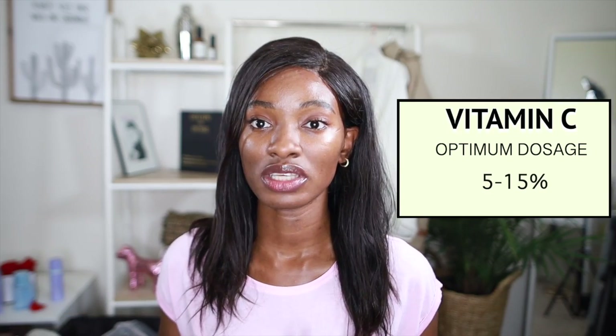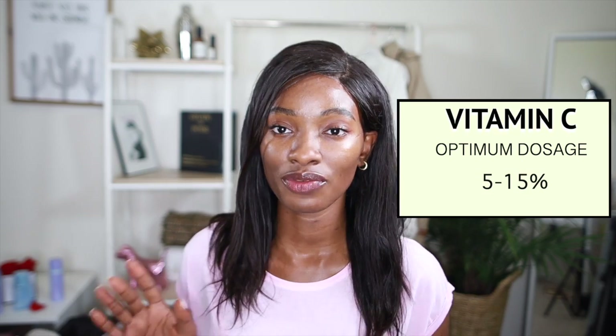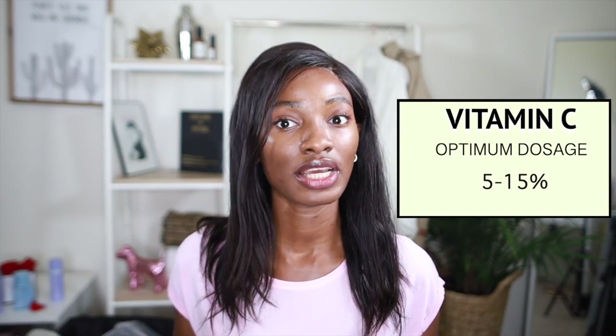When it comes to optimum levels of vitamin C, between 5 to 15 percent is perfect for vitamin C to be effective. If you want to go up to 20, you're more than welcome to, as long as your skin can handle it. If you have sensitive skin, I would not advise going up to the 20% mark — perhaps 15% is that sweet spot.